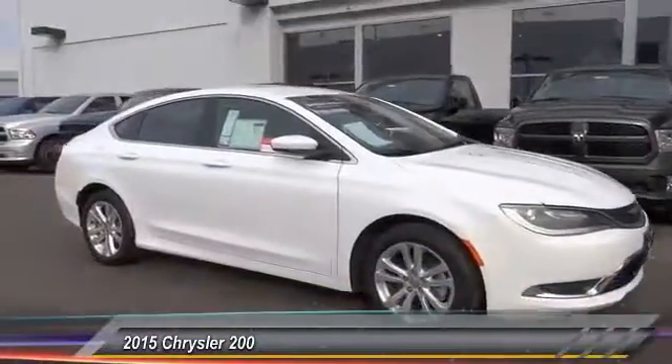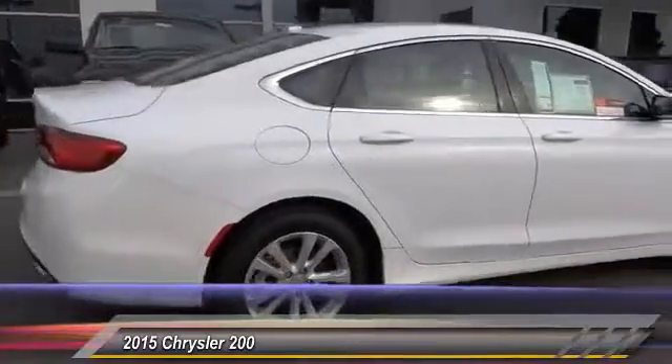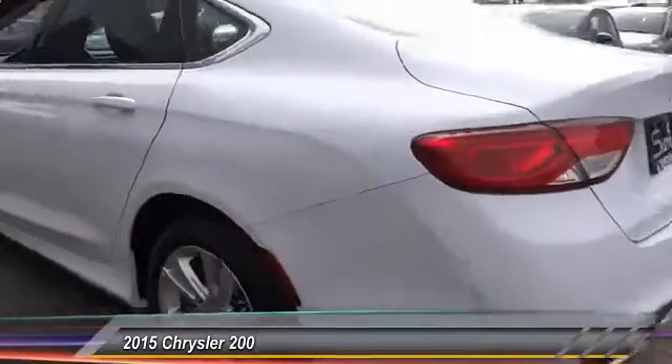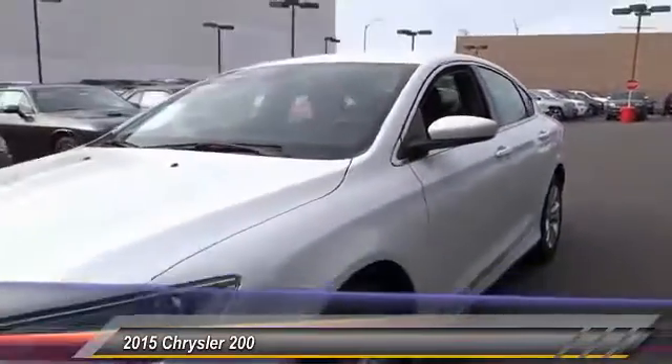The 2015 200. This mid-sized sedan from Chrysler is loaded with modern comforts. Thicker seats, LED lighting, and noise dampeners are just a few. This 200 model for Chrysler takes an aggressive step into a competitive market and is priced below $15,000.